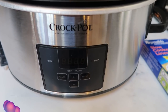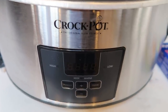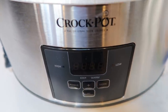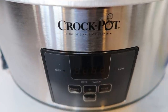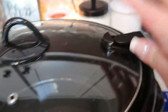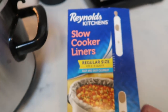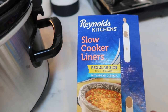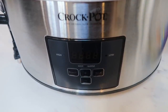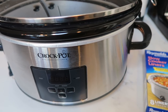Next is my crock pot — an absolute essential. I picked this one up at Costco because it has programming, since sometimes I'm not home for eight or ten hours. My old dial crock pot would often get overcooked because it couldn't turn off or go to keep warm. I love that this one has a clip closed lid and it's a nice big size. I also highly recommend crock pot liners — they make cleanup so much easier, you just pick it up and throw it away.